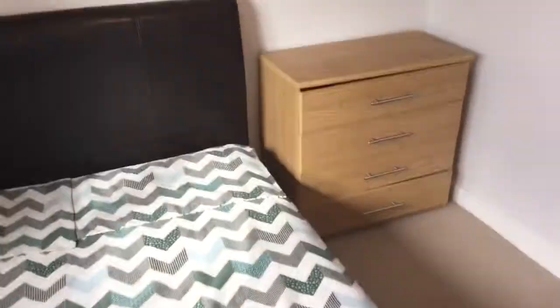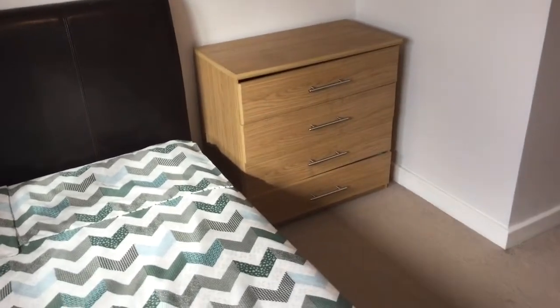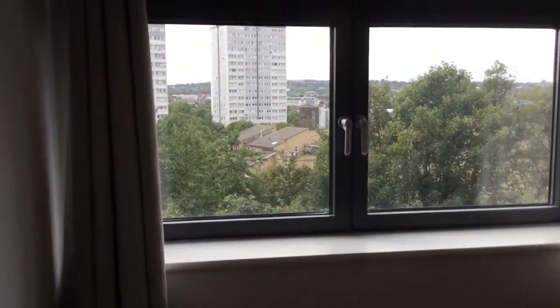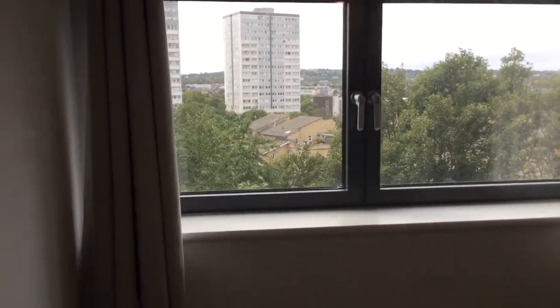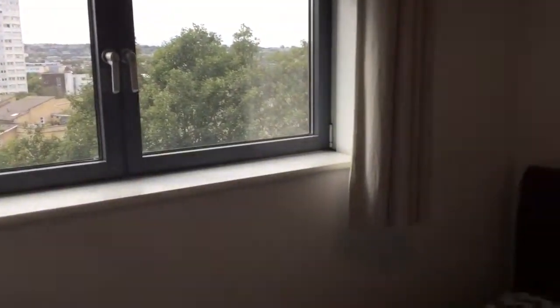The chest of drawers can be swapped out for a desk if you need one inside your bedroom. It's a warm apartment with double-glazed windows throughout and well-insulated blackout curtains.